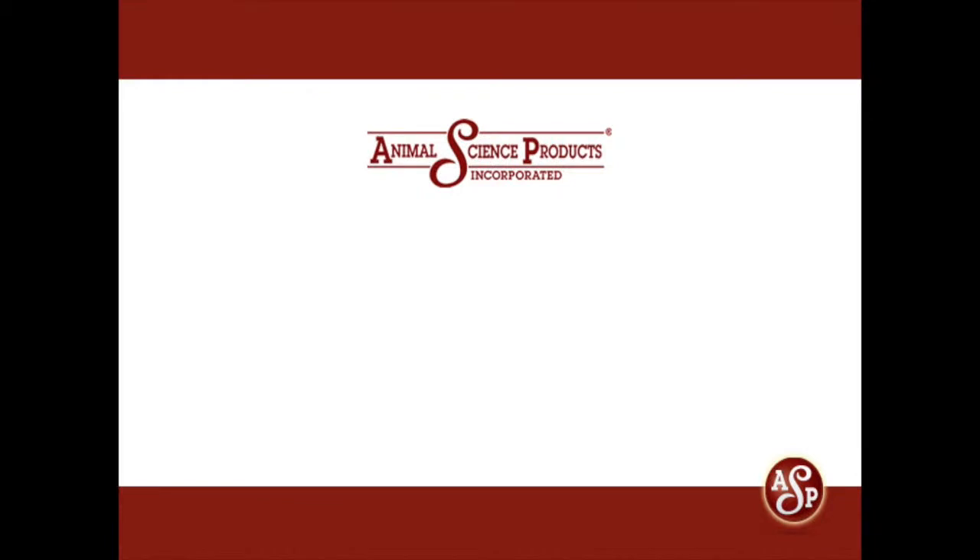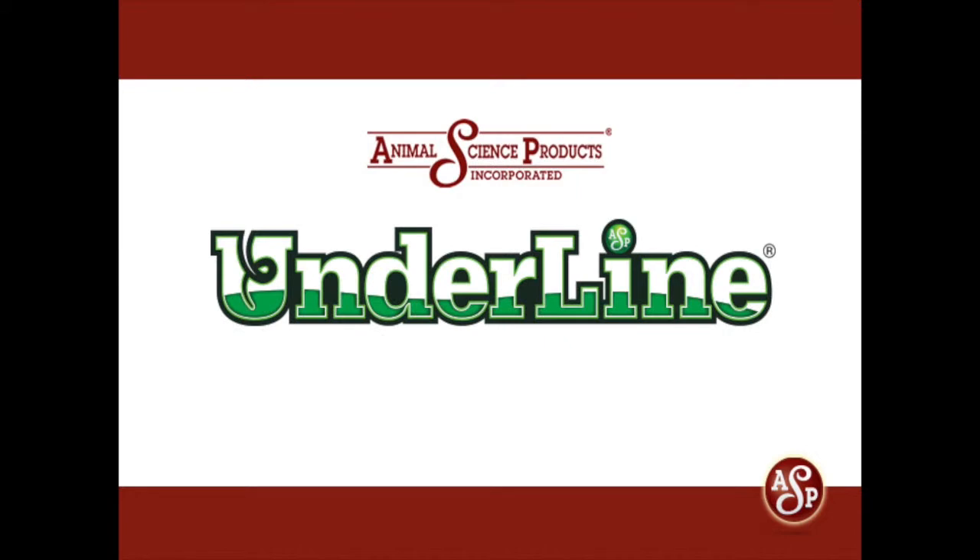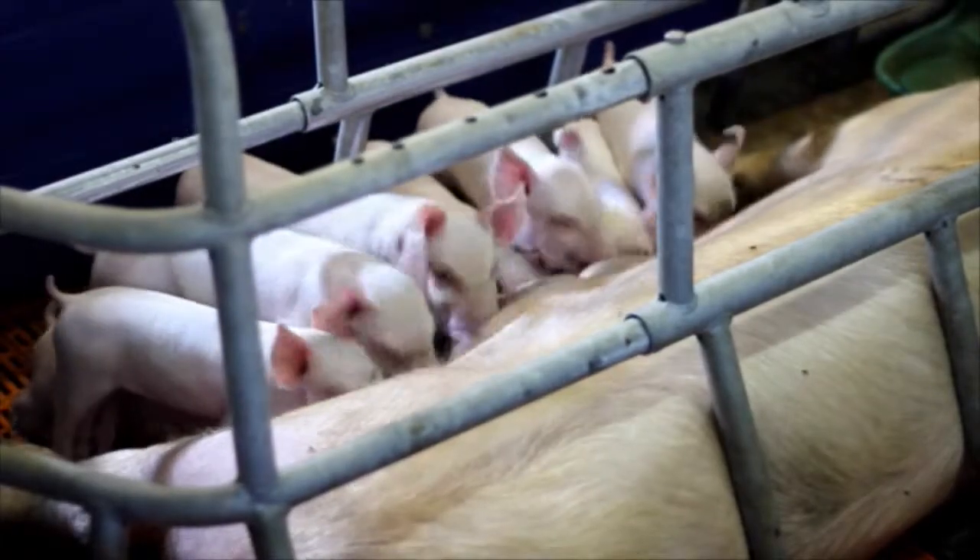Animal Science Products, recognized as the global leader in vaccine-stabilizing technologies. They've improved performance of poultry and swine vaccines globally, and today have adapted their revolutionary gel technology to enable swine producers to improve mass vaccination programs.